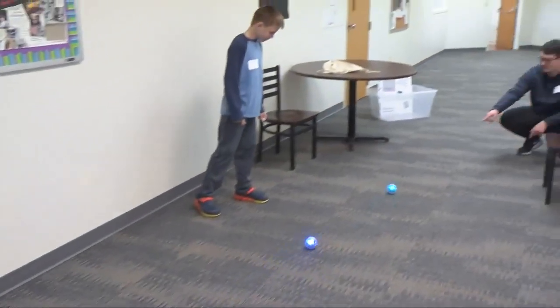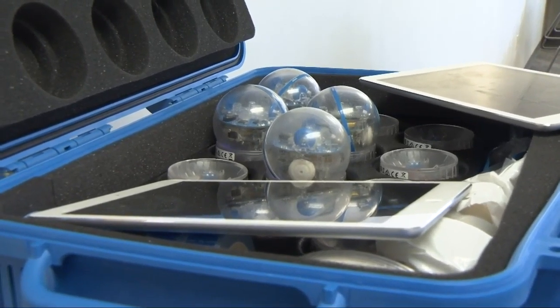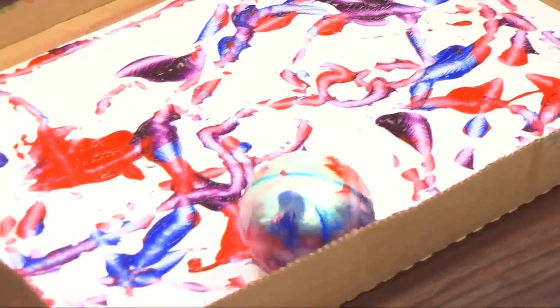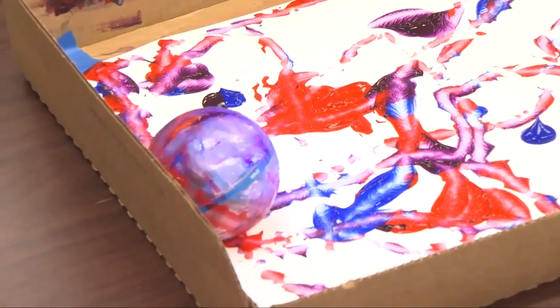Aiden is one of those kids. He doesn't quite know yet what he wants to do when he grows up, but STEM Billings is helping him pursue his interests. His first activity was the Spheros, and he got to use them to paint a painting. He wanted to do coding because he thought it would be cool — he's never used it before and wanted to learn how.